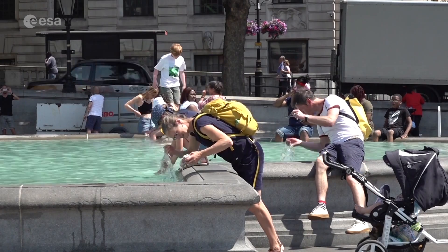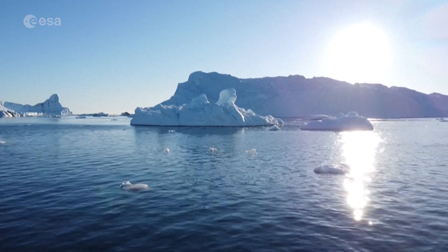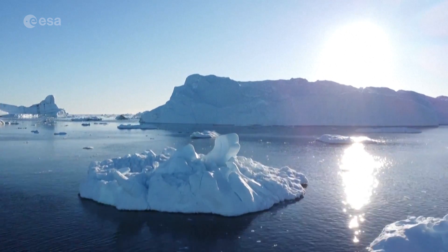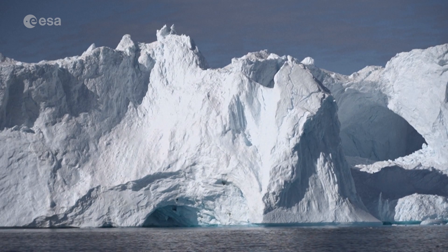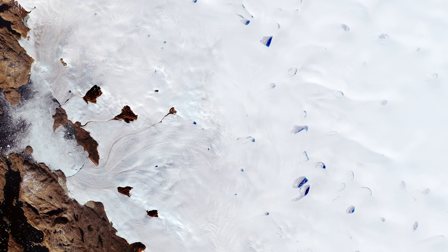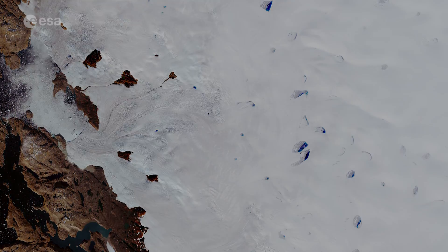As most of the Northern Hemisphere baked under a prolonged heatwave this summer, Greenland was hit with an unusual late-season heatwave and melt event in early September, the kind of melt that usually occurs in the middle of summer. Today we take a closer look at some of the melt ponds in the province of Avanata in Greenland. Welcome to Earth from Space.